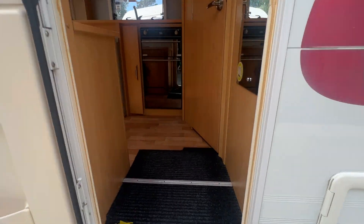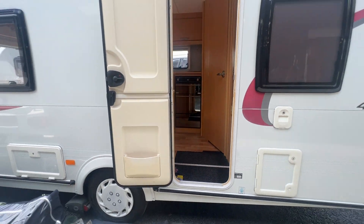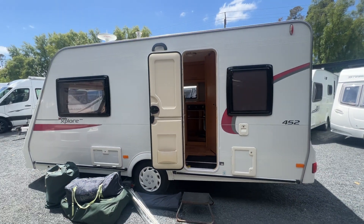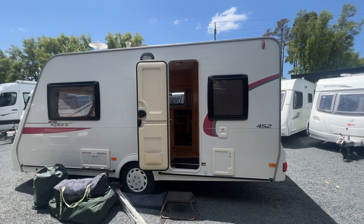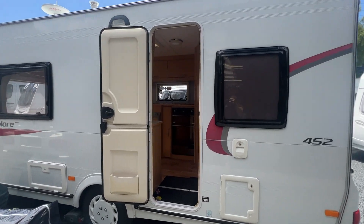We can arrange finance for anybody who needs it. We also sell caravans and motorhomes on behalf, so if you do have one you want to trade, just let us know and we can sort something out for you. Now we're going to head inside.